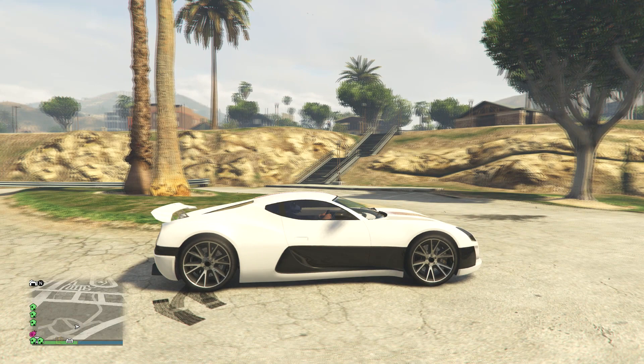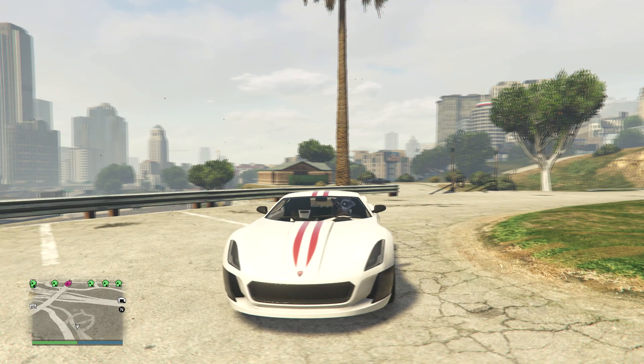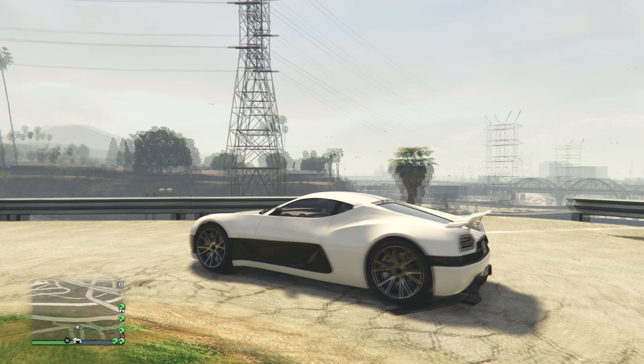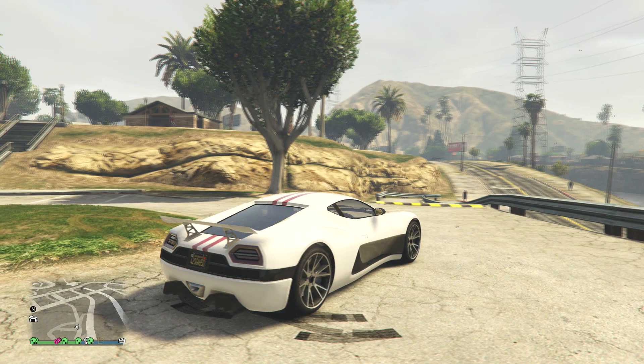It is the Coil Cyclone. It's kind of a combination between the Rimac Concept 1 and the Koenigsegg Agera, however you might pronounce it. The Koenigsegg part is very noticeable due to the stripes and also the rear end. I always thought that the Rimac kind of looked like a Koenigsegg from the rear.